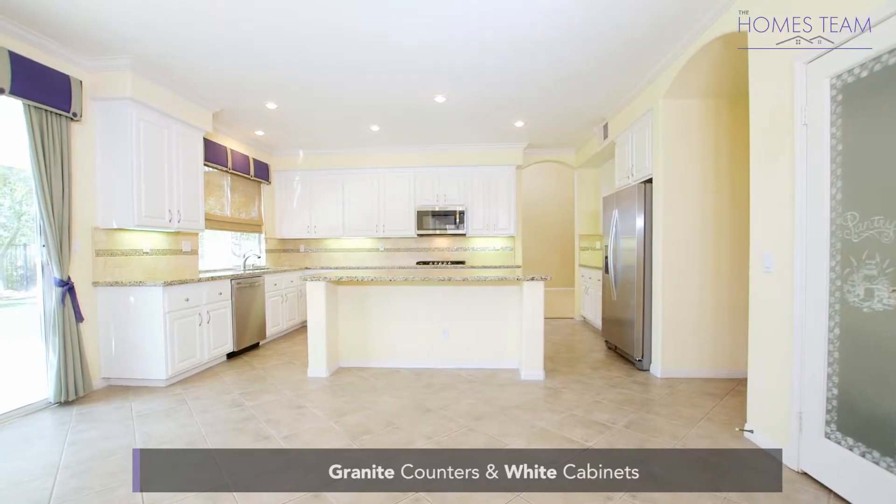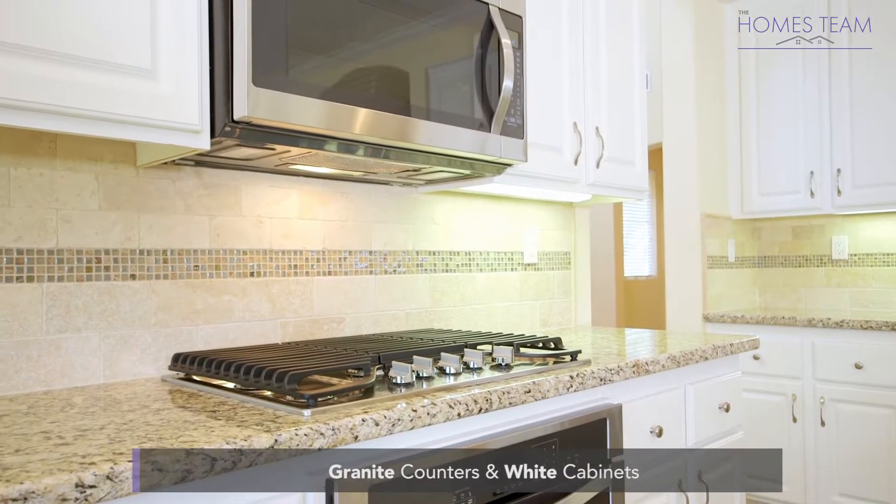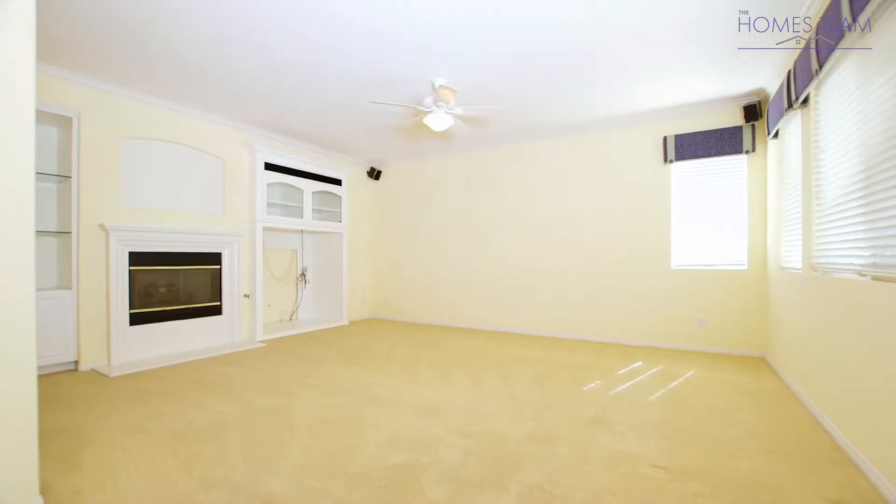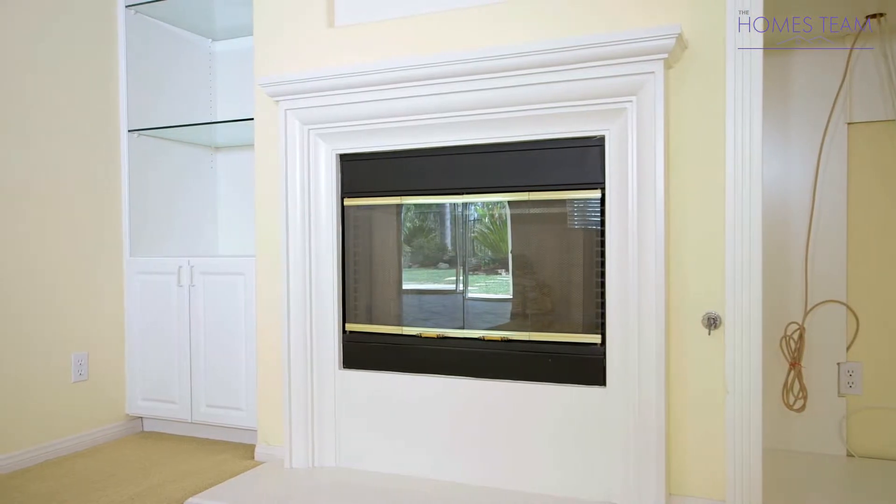The kitchen boasts granite counters, white cabinets, stainless steel appliances, and an island. Just off of the kitchen you will find the living room, which features crown molding, a custom fireplace, and built-in shelving.